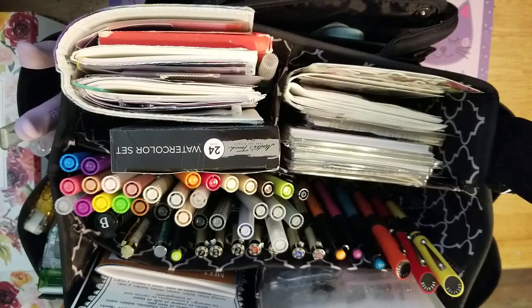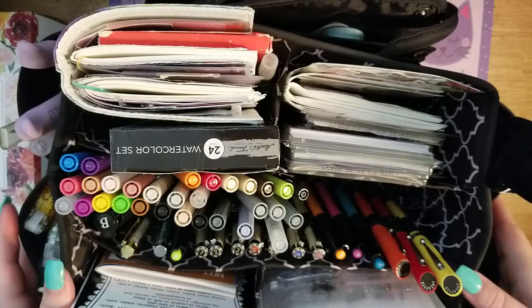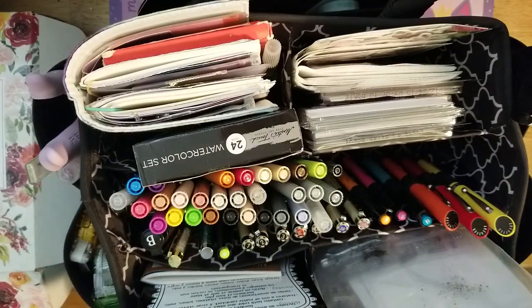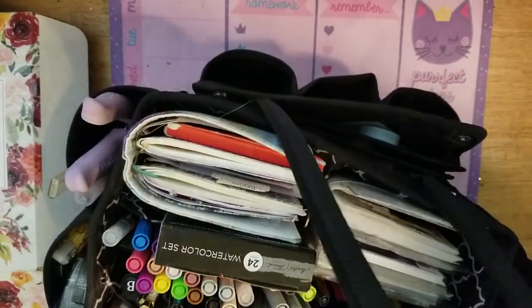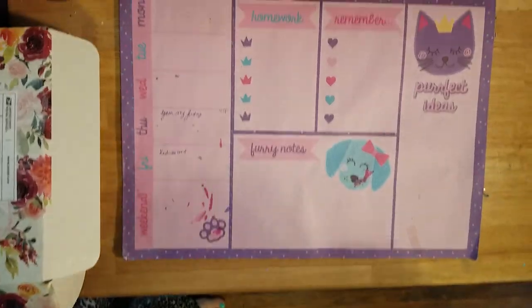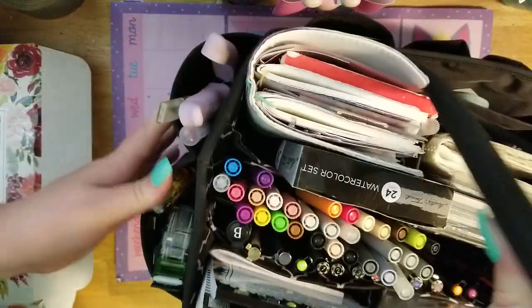I'm going to leave my Copics because I'm nervous about my Copics going anywhere. I think that may be all that I'm going to take right now. As you see, there's some room which is nice, but I'm not putting anything in here right now. I've got to leave room for things I'm going to buy too.